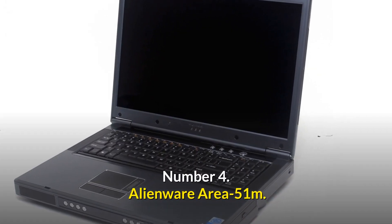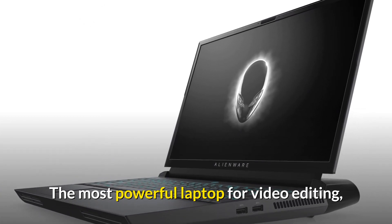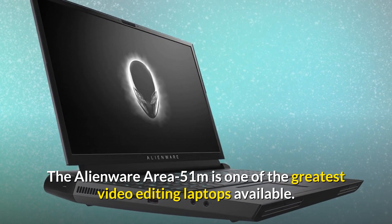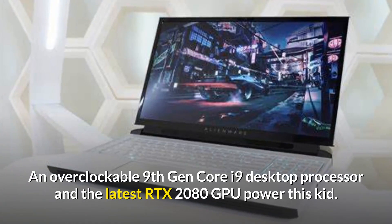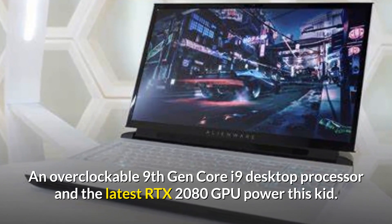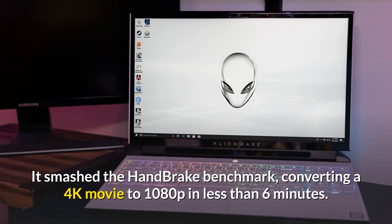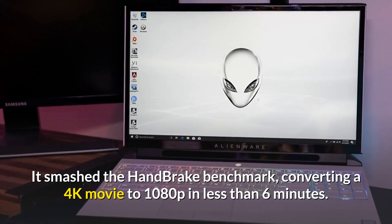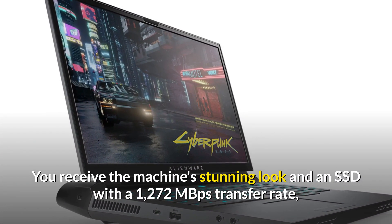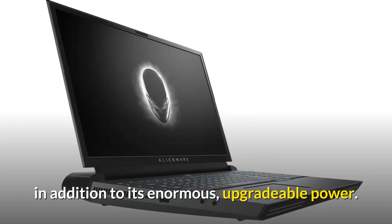Number 4: Alienware Area-51m — the most powerful laptop for video editing. The Alienware Area-51m is one of the greatest video editing laptops available. An overclockable 9th Gen Core i9 desktop processor and the latest RTX 2080 GPU power this machine. It smashed the handbrake benchmark, converting a 4K movie to 1080p in less than 6 minutes. You receive the machine's stunning look and an SSD with a 1,272 MBps transfer rate, in addition to its enormous, upgradable power.